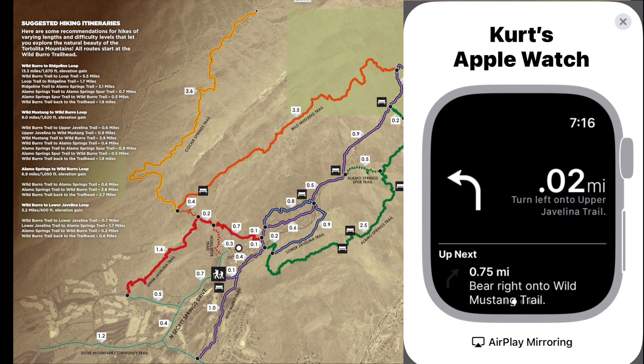Here's what the watch looks like. I am two-hundredths of a mile from the Upper Javelina and three-quarters of a mile from the Wild Mustang intersection.